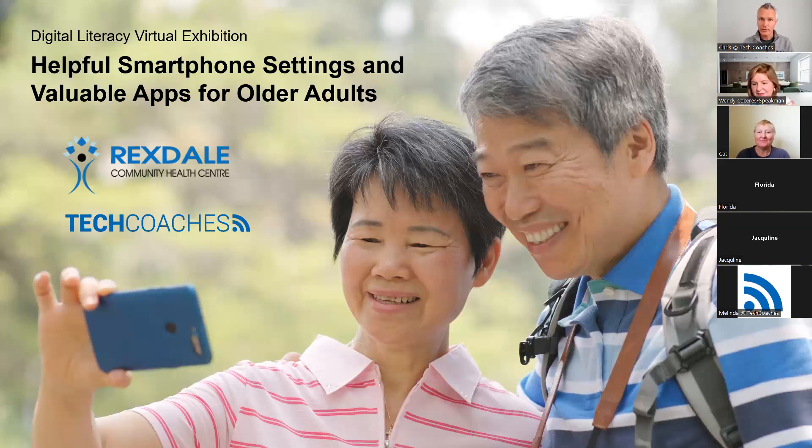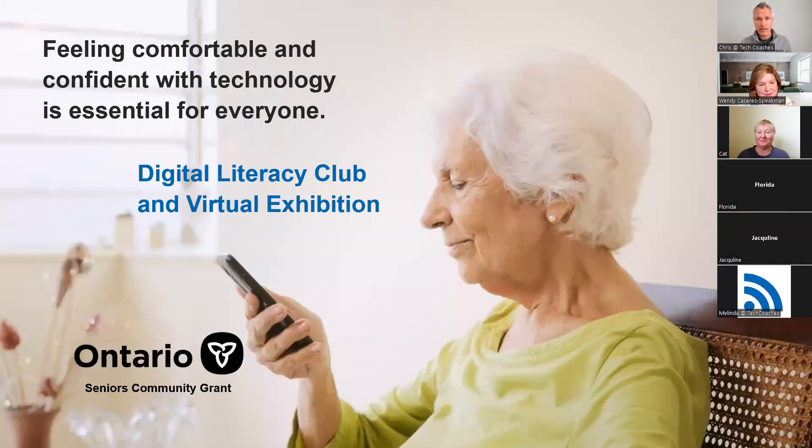This is our digital literacy virtual exhibition and our focus for the afternoon is going to be talking about smartphone technologies and things that are helpful to know and valuable to take advantage of if you're an older adult or a new user to any brand of smartphone. I just wanted to tell you a little bit about what our project was about and then I'm going to pass it over to my friend Wendy.